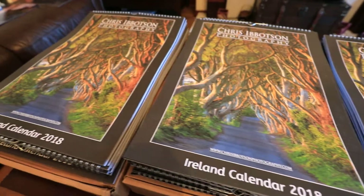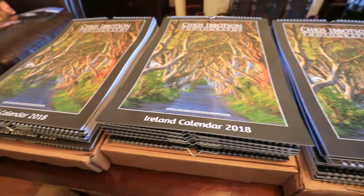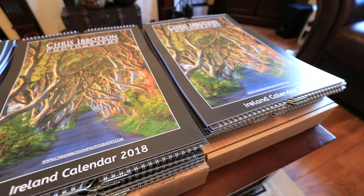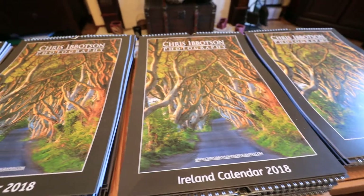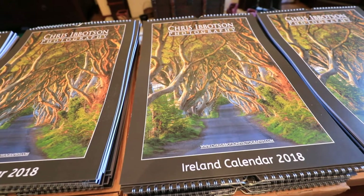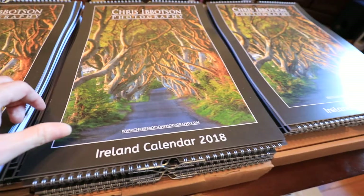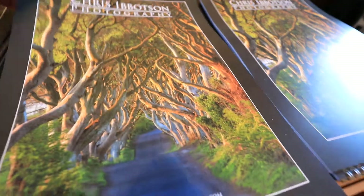I took delivery today of my first batch of calendars. I got 100 this year, which is slightly more than past years, which have always sold out. I've also gone with a different format and different supplier to previous years. Previous calendars were A4 size which opened out into an A3, but this year I've gone with a complete A3 format. They are also a heavier paperweight, so overall they're about twice the weight of the past calendars, which is good.